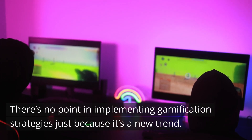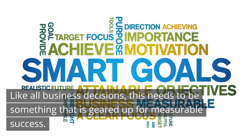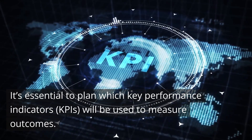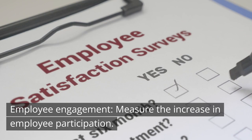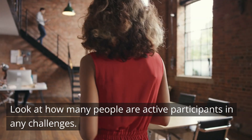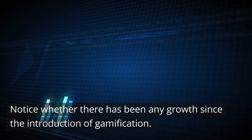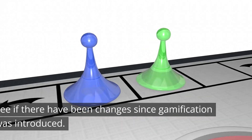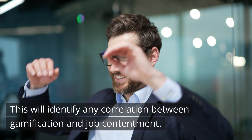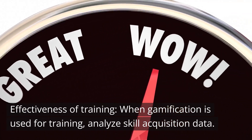Measuring success. There's no point in implementing gamification strategies just because it's a new trend — like all business decisions, this needs to be geared up for measurable success. It's essential to plan which key performance indicators (KPIs) will be used to measure outcomes. Example KPIs include: employee engagement — measure increases in participation, logins, completed challenges, and active participants; performance improvement — assess productivity and efficiency and notice any growth since gamification was introduced; retention rates — evaluate whether rates have changed since gamification was introduced; job satisfaction — use surveys before and after to identify any correlation with job contentment; and effectiveness of training — analyze skill acquisition data to show whether gamification has been impactful.